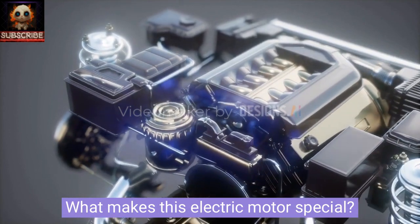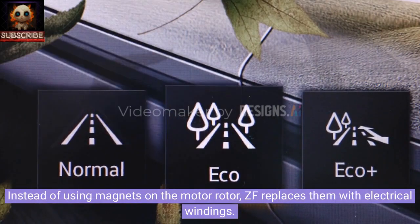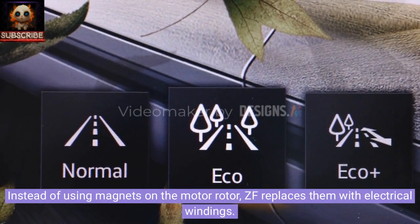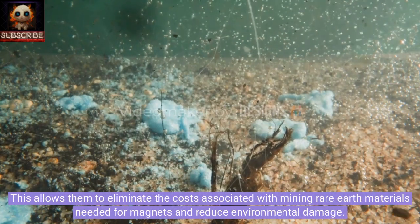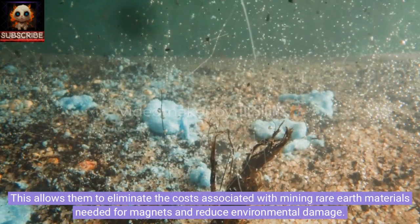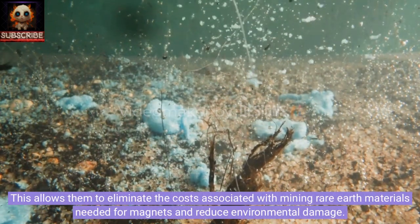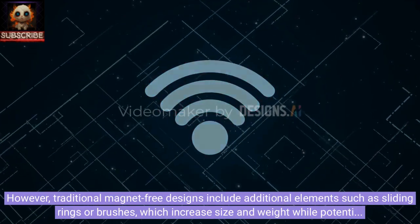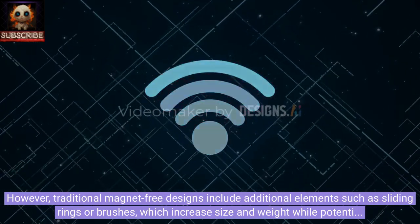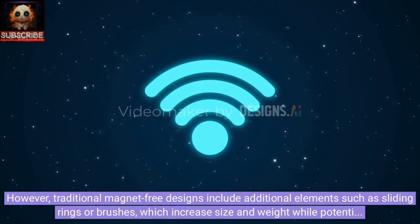What makes this electric motor special? Instead of using magnets on the motor rotor, ZF replaces them with electrical windings. This allows them to eliminate the costs associated with mining rare earth materials needed for magnets and reduce environmental damage. However, traditional magnet-free designs include additional elements such as sliding rings or brushes, which increase size and weight while potentially increasing friction and wear.